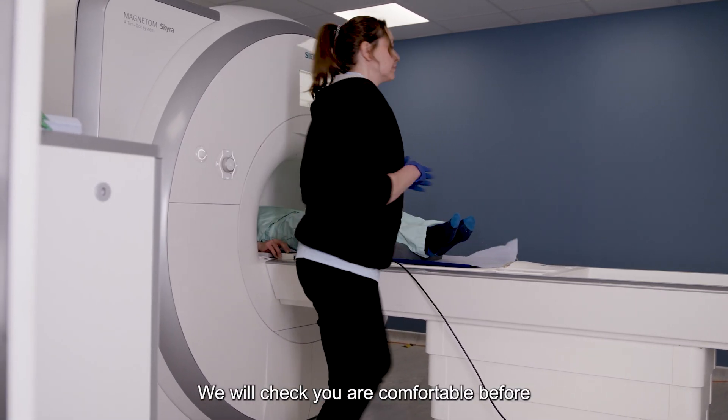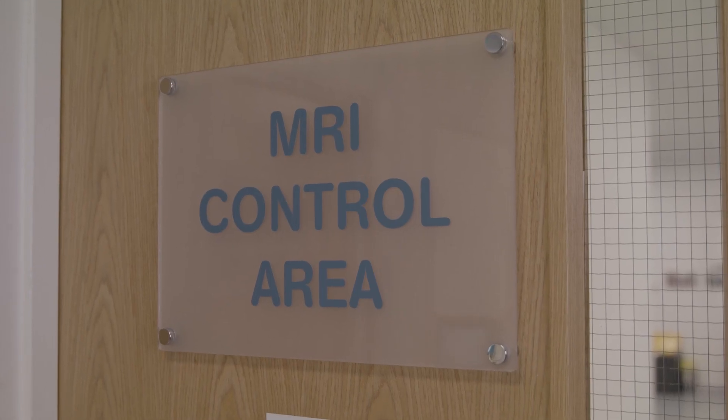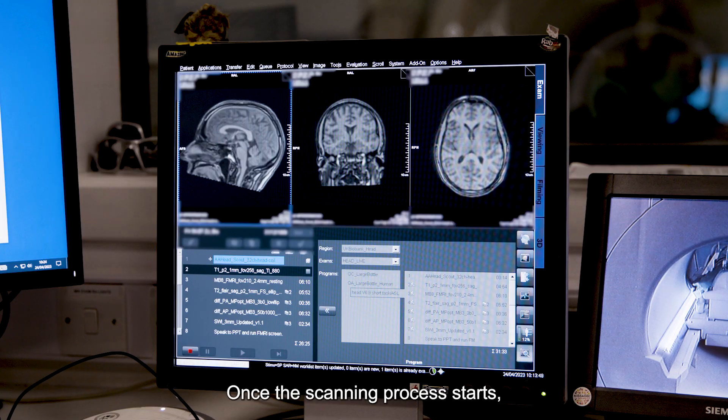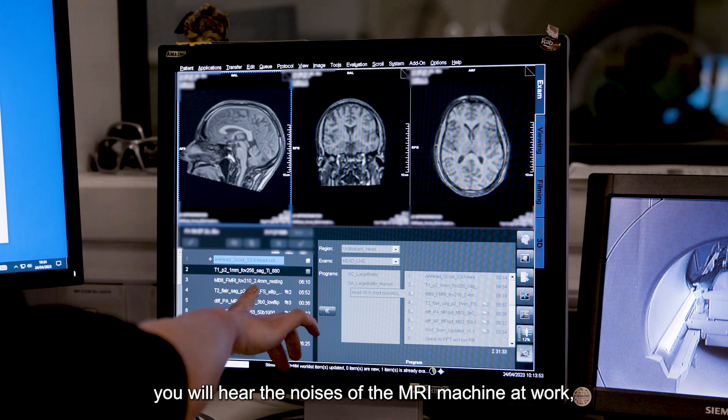We will check you are comfortable before we leave the room to operate the scan. We can see and hear you at all times. Once the scanning process starts you will hear the noises of the MRI machine at work.